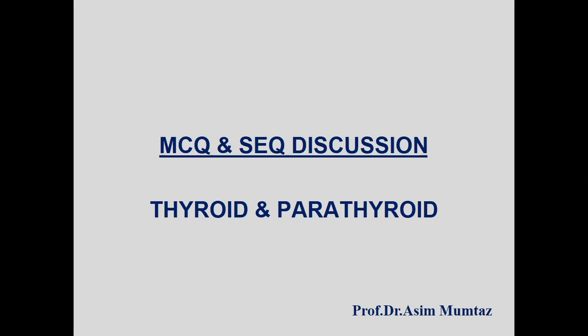Today we will discuss some MCQs and SCQs on thyroid and parathyroid glands — how to attempt different patterns of MCQs and how one MCQ can be given as an SCQ or even in an OSPE examination.